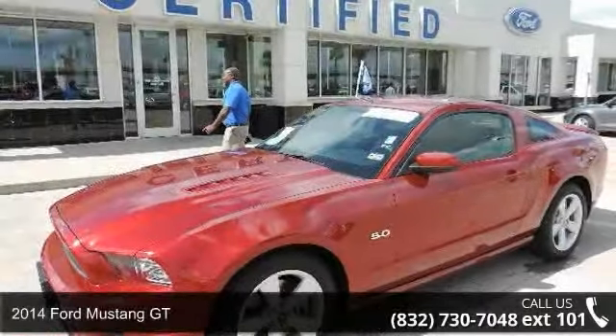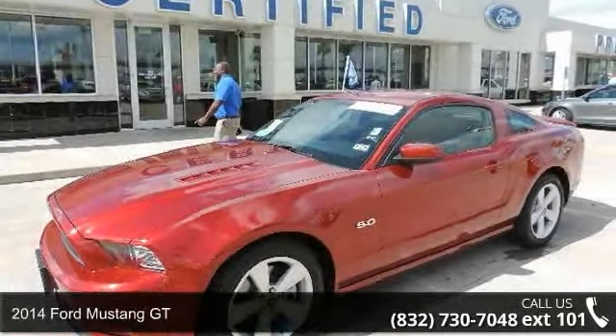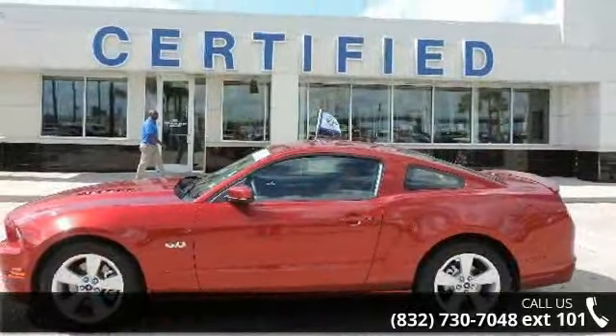Presenting the 2014 Ford Mustang GT. If you are looking for an automobile with great features, look no further.